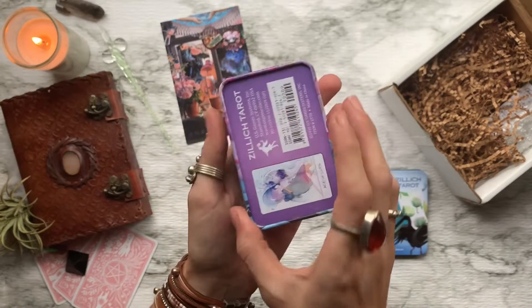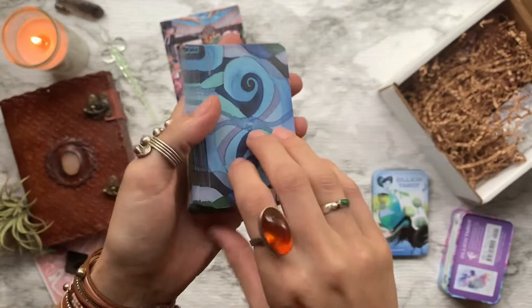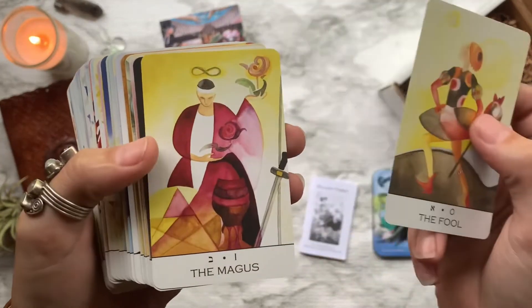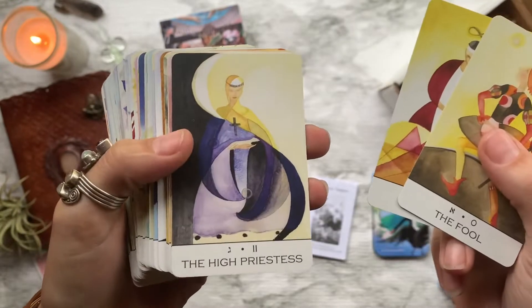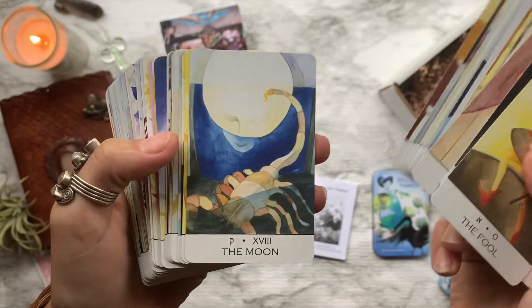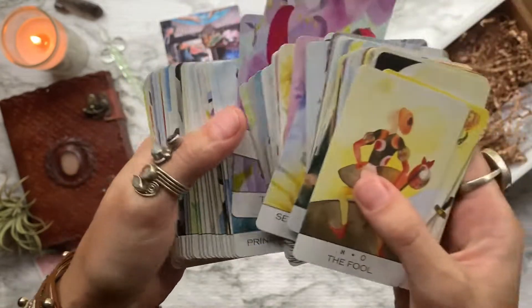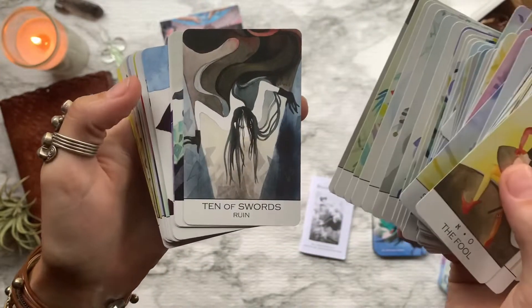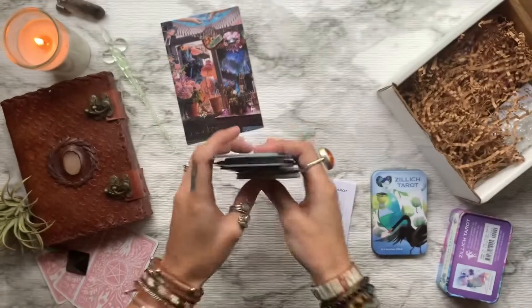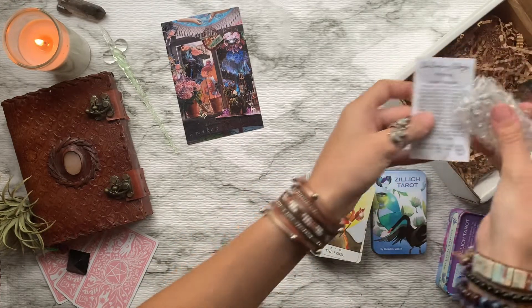The first thing we have from our box is the Zilic Tarot by Christine Zilic, featuring 78 cards and a 160-page booklet. This artist explores mythological, astrological, and Kabbalistic symbols in this intriguing Thoth-style tarot deck. The illustrations are very watercolor, which is very beautiful. For the most part they stick with the Rider-Waite style of tarot decks, but she does change a couple of the names of the cards — what is supposed to be Strength she calls Lust, what is supposed to be Justice she calls Adjustment, and what is supposed to be Judgment she calls Justice.